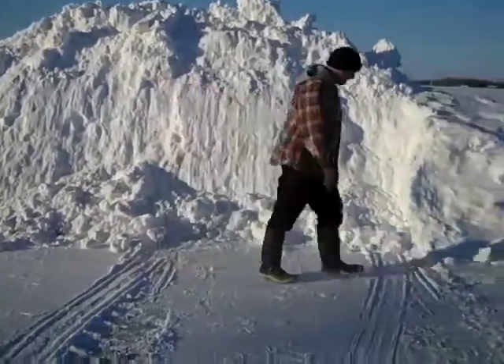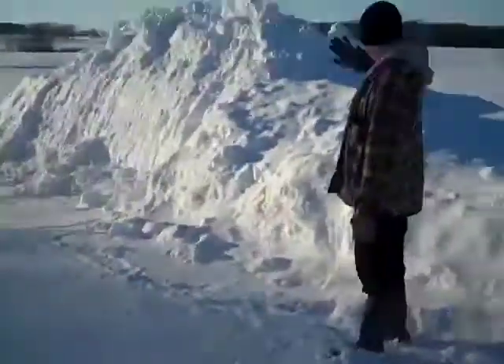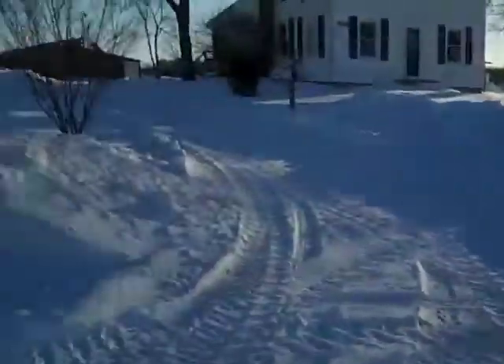I'd imagine this pile here is probably seven and a half feet tall, maybe. It's probably about 10 feet deep going back. Be careful. And of course, I've got two little piles over here.